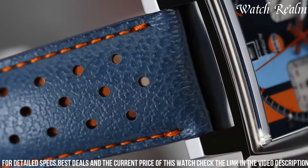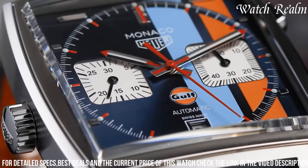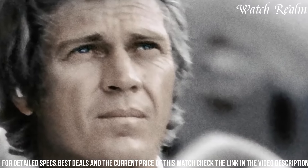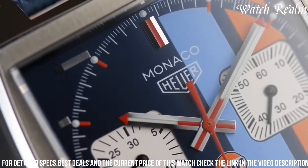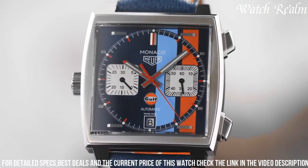The SuperLuminova accents make it easy to read in any lighting condition. The watch features a flyback function for more precise timekeeping and is water-resistant, making it perfect for outdoor activities. Despite initial skepticism, the Monza draws praise for its finishing and aesthetic appeal.